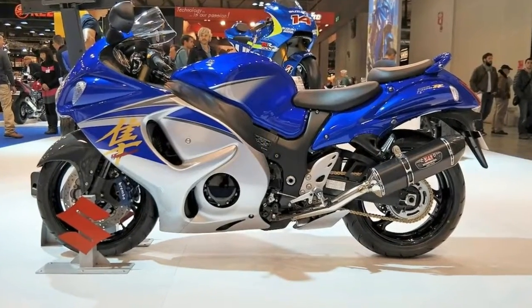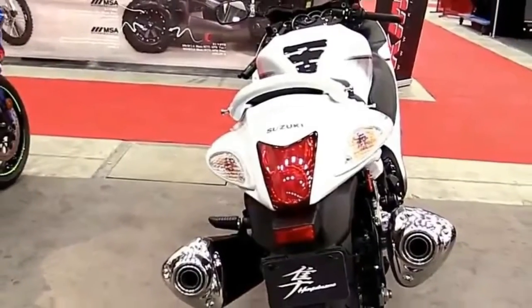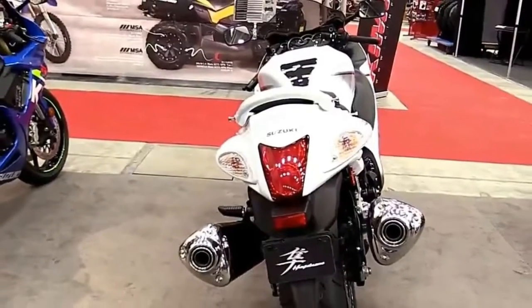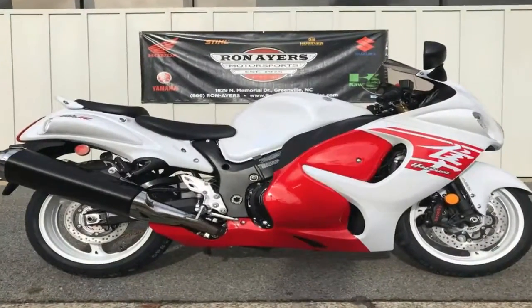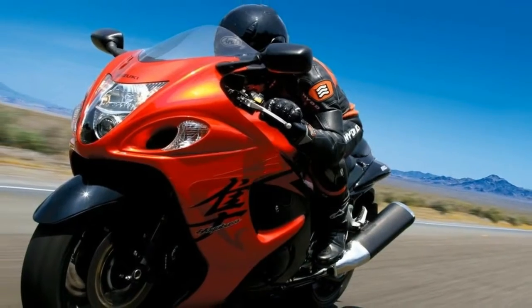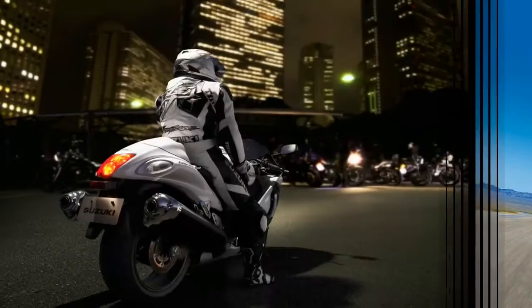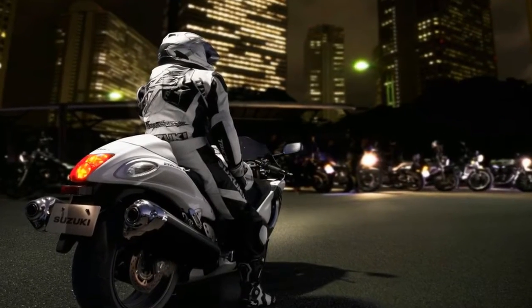This guy could have a real future in sales, know what I'm saying? Prompted by his enthusiasm, I took a real good look at the GSX-R1300 Hayabusa from Suzuki and I was not disappointed. Once I delved into the details, I could see that the Busa isn't just another pretty face — there is a real monster hidden beneath its elegant facade.